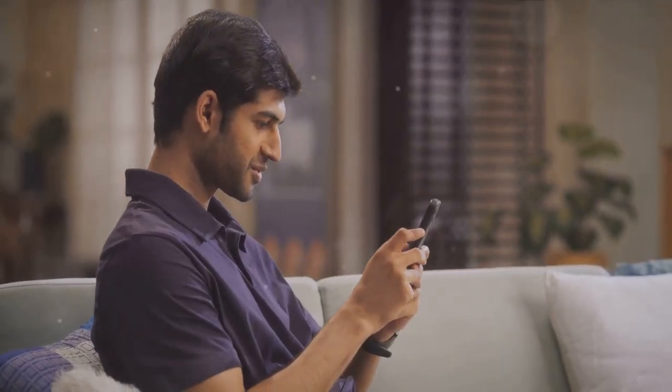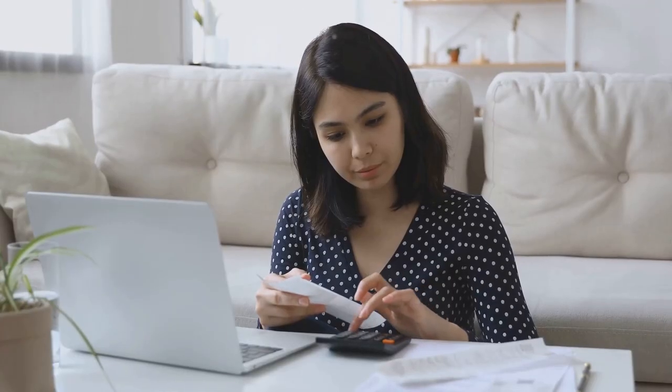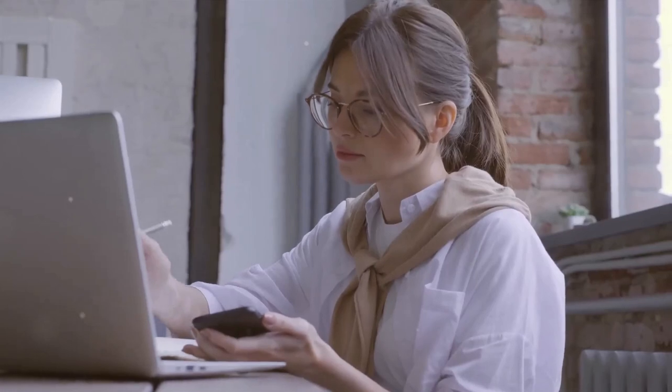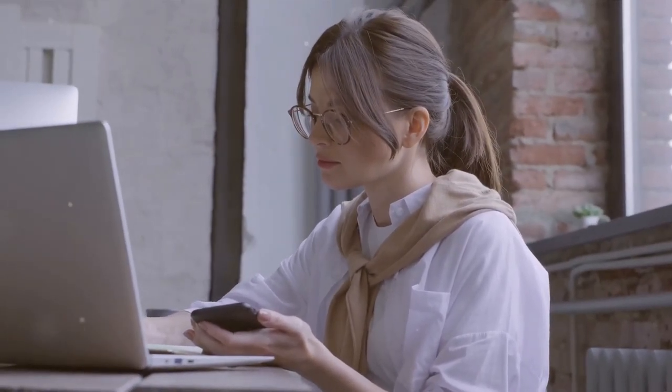So, are you feeling like a tech guru yet? We bet you are. Just think back to the game-changing hacks we've talked about today — the ones that have opened up a world of tech possibilities you never knew existed, especially on a budget. Remember that virtual assistant we brought up? It's not just Siri or Alexa, it's you. Harnessing the power of automation apps, you're now the master of your own tech universe.